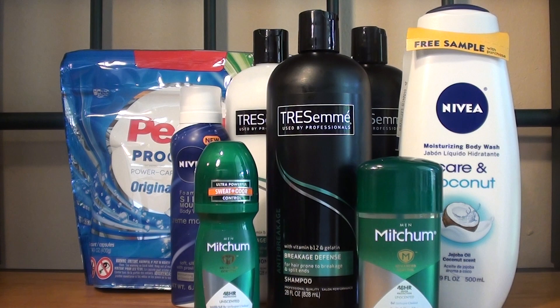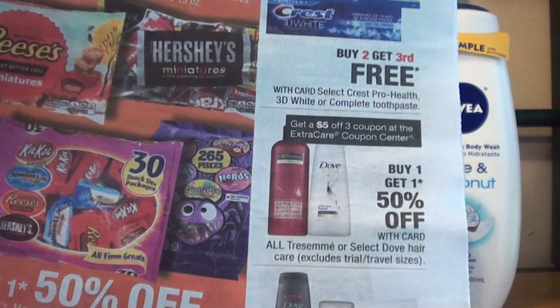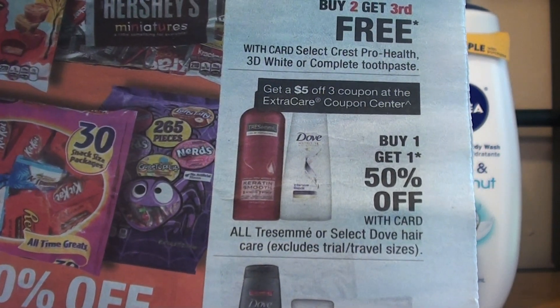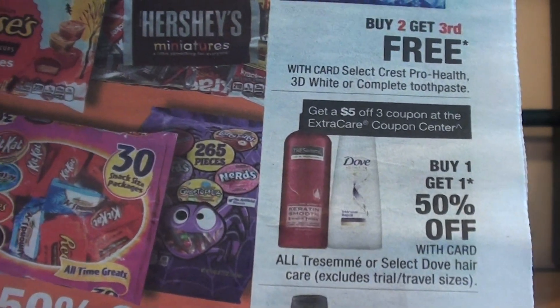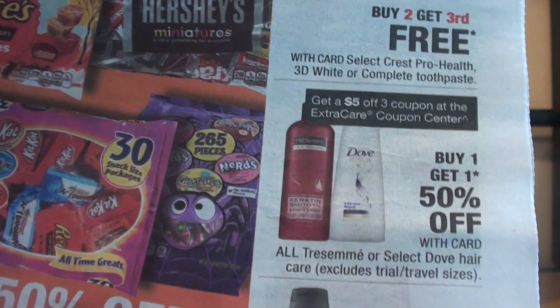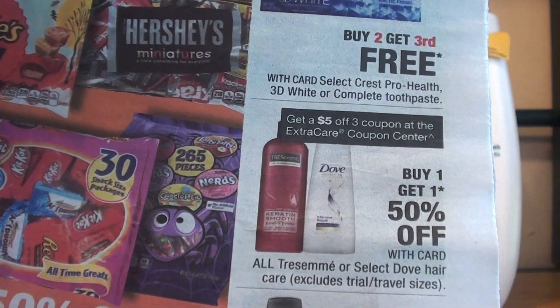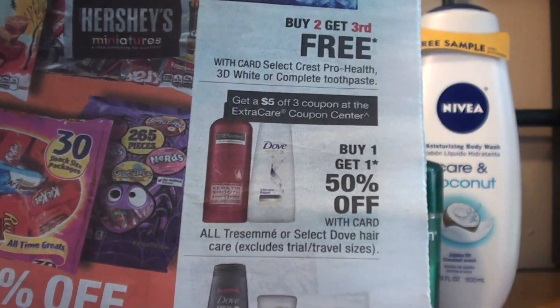The first deal that I took advantage of was the Tresemme. They're on promotion this week — all Tresemme and select Dove Hair Care products are on sale for buy one, get one 50% off. And there is a $5 off 3 coupon printed out in the Redbox machine for everybody.